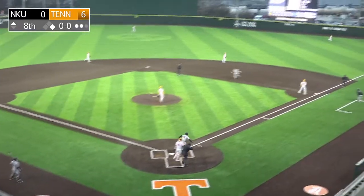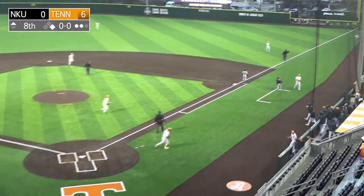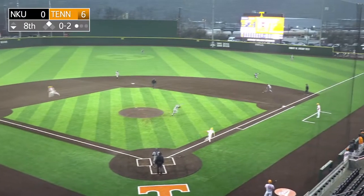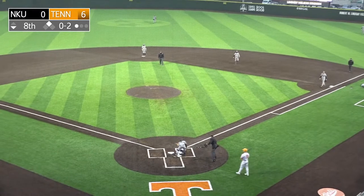Big swing headed to right field. Fisher at the wall. Over to make the play is Ammons. What a play in foul territory. There's a swing over to first, off the glove of Howter. He'll fight for first. Collision. Ball comes out. He's safe. Throw home — and he is safe.